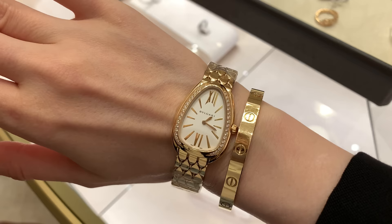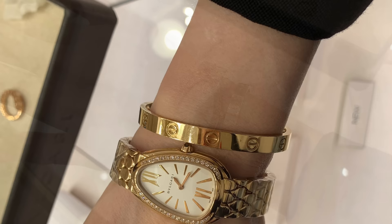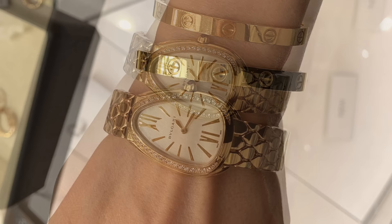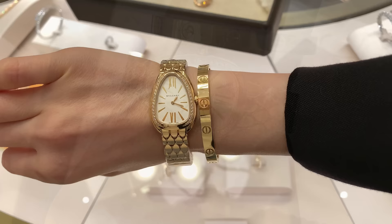There is also this watch which is so pretty. I like it a lot and I like the way it looks with my Cartier Love bracelet — it's such a nice and refreshing combination. I never thought about this pairing before. The watch is very light and feels very comfortable.